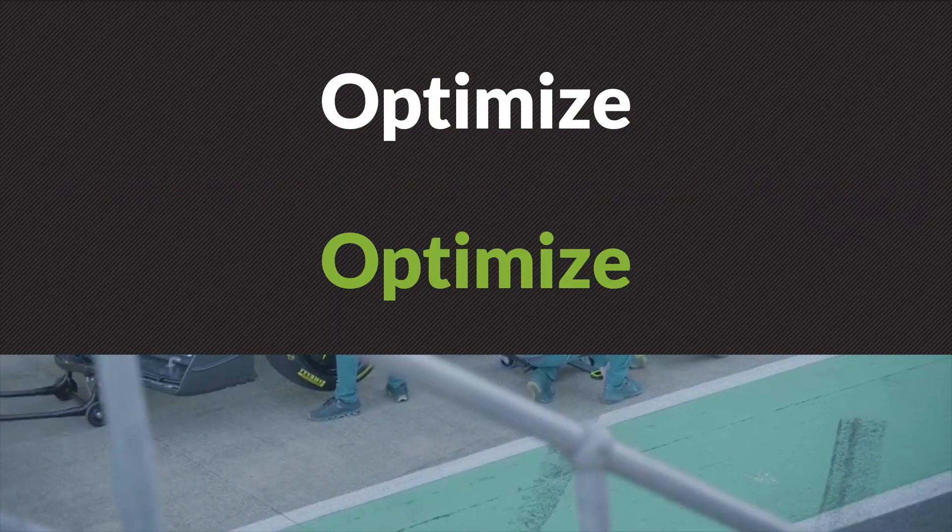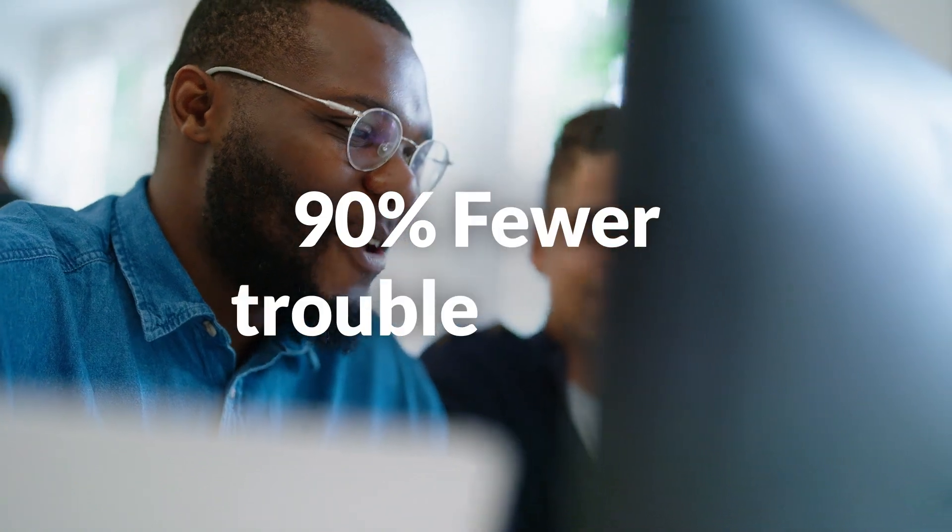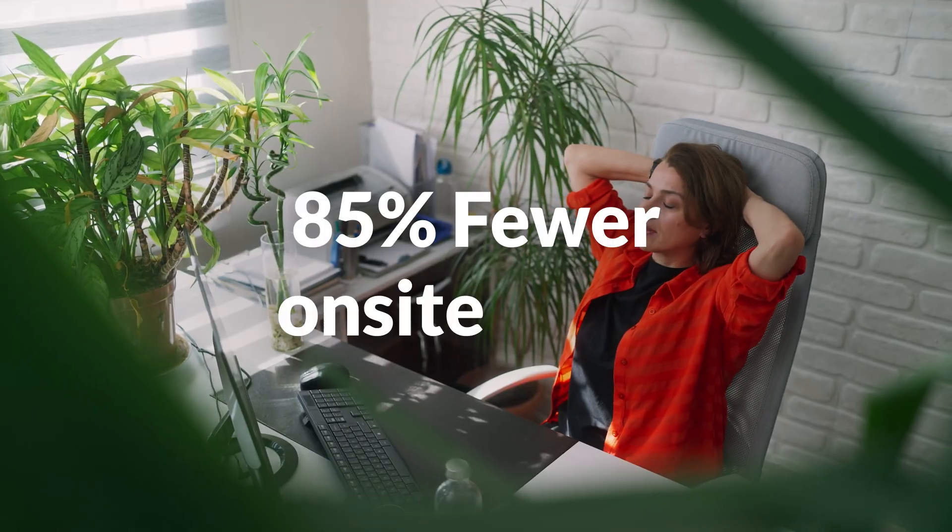Optimize, optimize, optimize. Our services team helps ensure the platform benefits keep on coming — like 90% fewer trouble tickets and 85% fewer on-site visits.